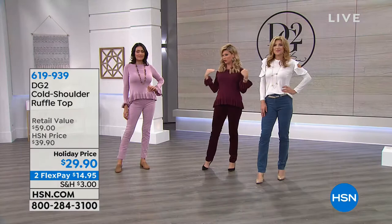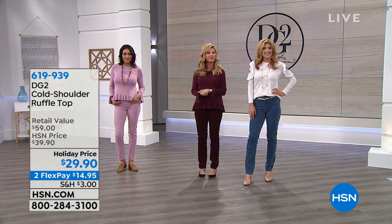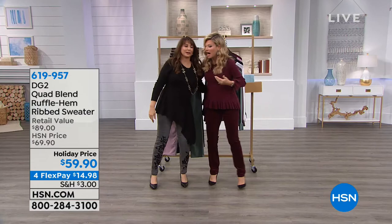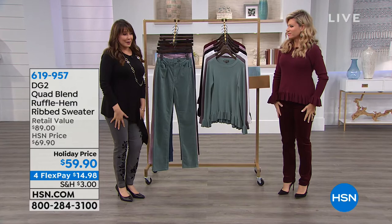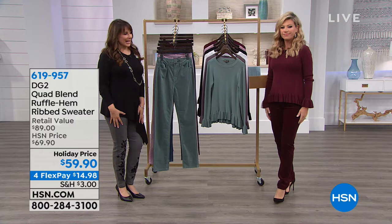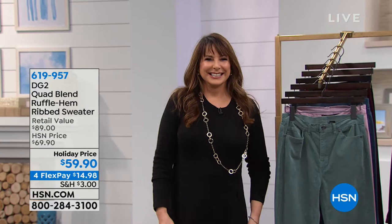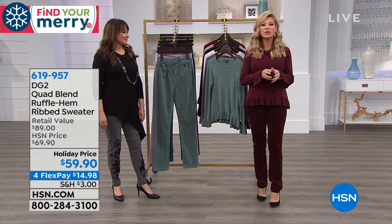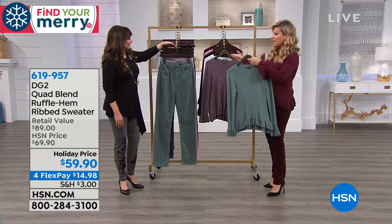Siobhan's here filling in for Diane Gilman. Diane has outdone herself this fall — her favorite season. It's a spectacular collection with lots of sweaters to match back to all the pants. It's $59.90 for one of the most adorable sweaters that matches back to the pants I'm wearing — perfect moving into Thanksgiving. It is the ribbed hemmed and ribbed sweater in beautiful colors. Look at that jade — it's a super cute, luxurious look.